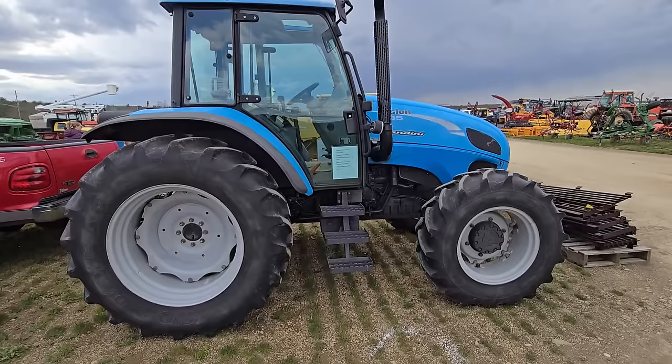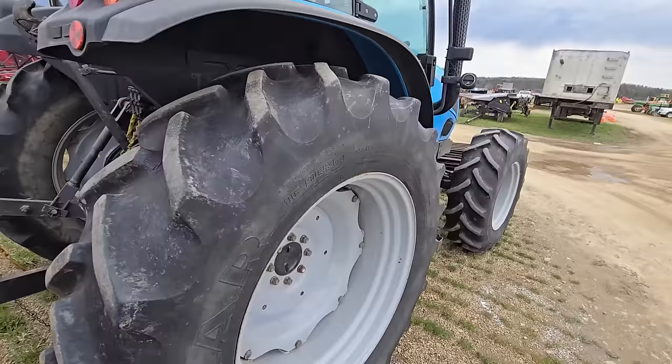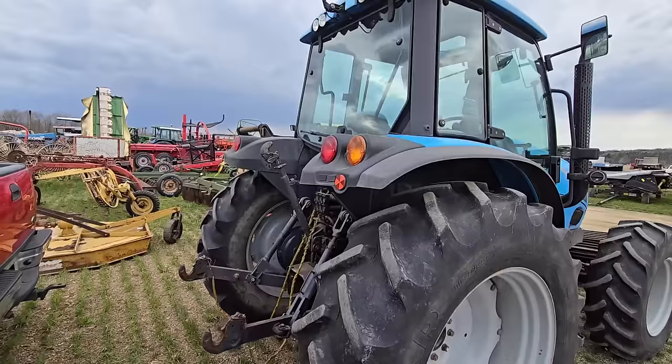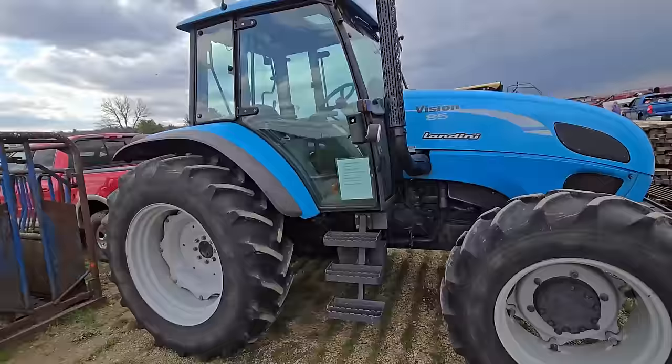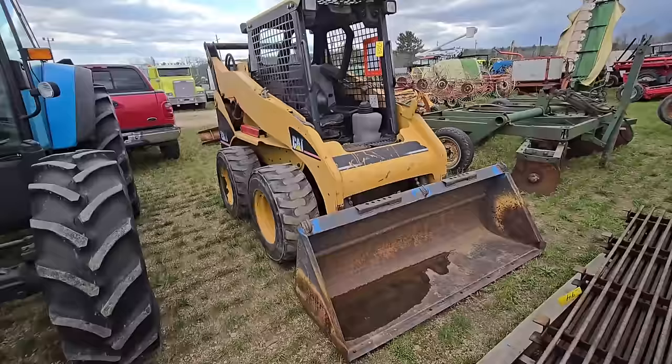Nice size tractor right there — it's got three sets of outlets in the back, cab. At first I thought it was a New Holland because it's blue. Here's a skid steer — it's a Cat 232B. Nice.